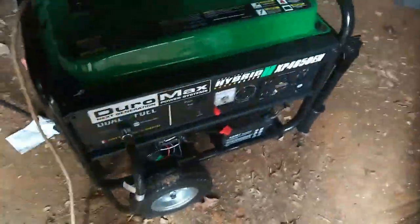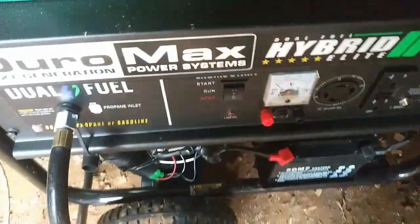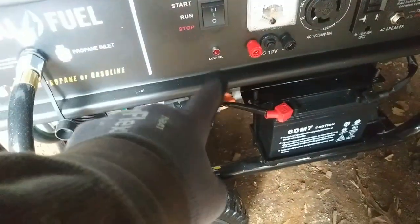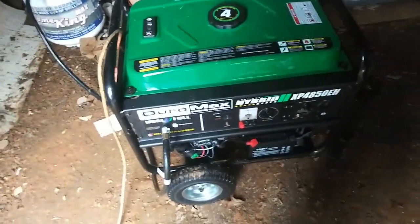While I'm out here, I might as well start the generator up because you've got to start it every once in a while. Half choke - let's see how easily this starts up. Right on! It's still got oil! It's running great! Right on!